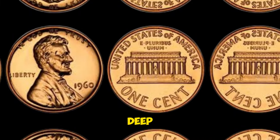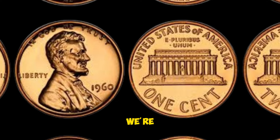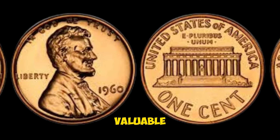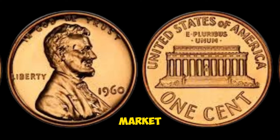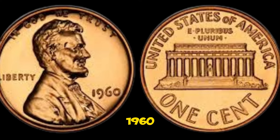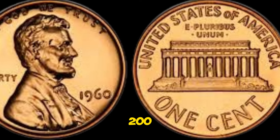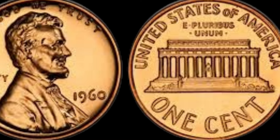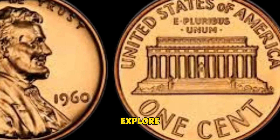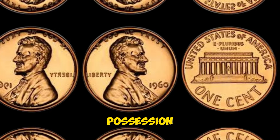Today we're exploring a particular coin that's more than just pocket change — it's a valuable collectible with a jaw-dropping market value. We're talking about the 1960 Lincoln penny, a coin worth a staggering $56,200. The Lincoln penny, or one-cent coin, has been a staple of American currency since 1909. Designed by Victor David Brenner, it features President Abraham Lincoln on the obverse and the Lincoln Memorial on the reverse, which was used from 1959 until 2008.